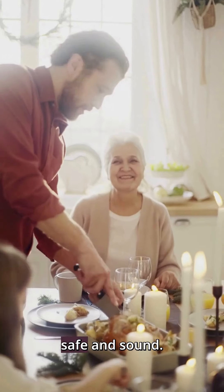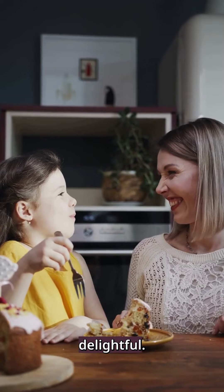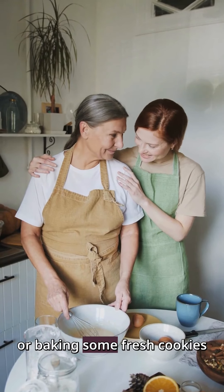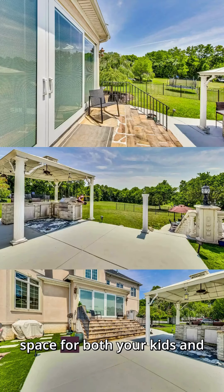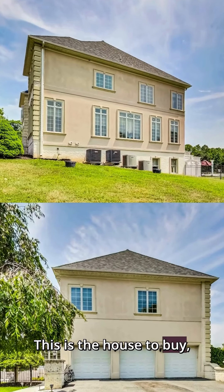Your family is going to be safe and sound. Imagine yourself with your kids in the play area, baking some fresh cookies, or even dancing in the living room. If you want to level up your lifestyle and have space for both your kids and the entire family, this is the house to buy.